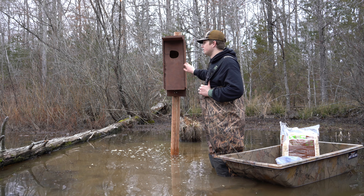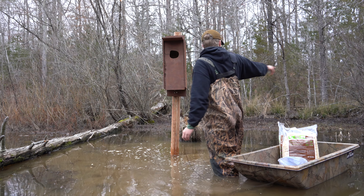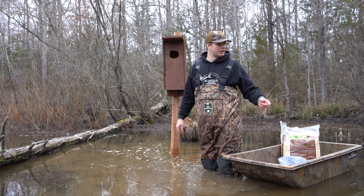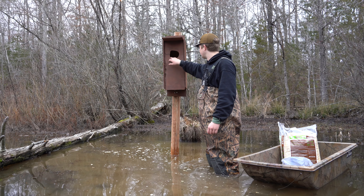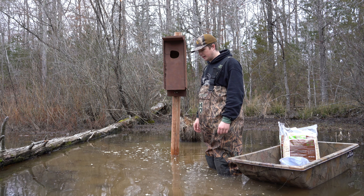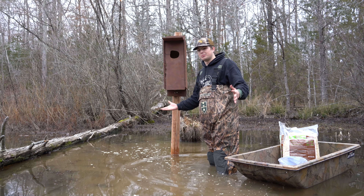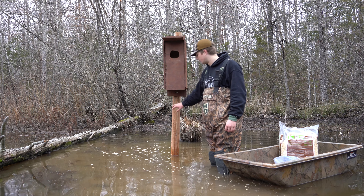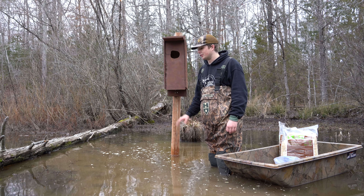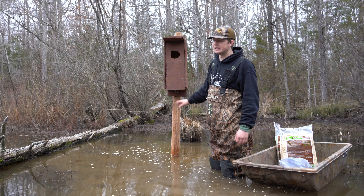I think this one should definitely get some action — they love this little cove over here. They really like the other one too, and there are feathers back in here along with a bunch of smartweed, so there must have been some birds in here somewhat recently. Got enough wood shavings in there. I'm sure some of y'all are wondering why I don't have predator guards on them. The reason is I couldn't find any sheet metal for the predator guards in town. I looked all around, so I think I'm just going to order a couple online and get them put up in the next week or two. It's really ideal to have the predator guards on here, so I definitely want to get them on.